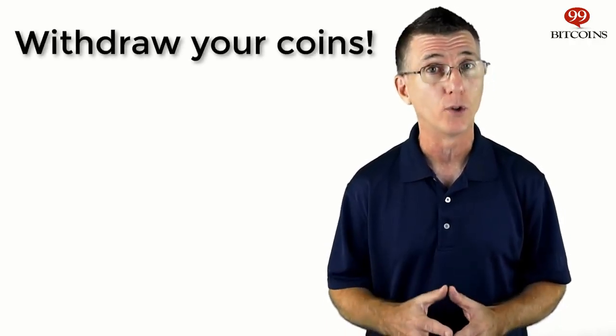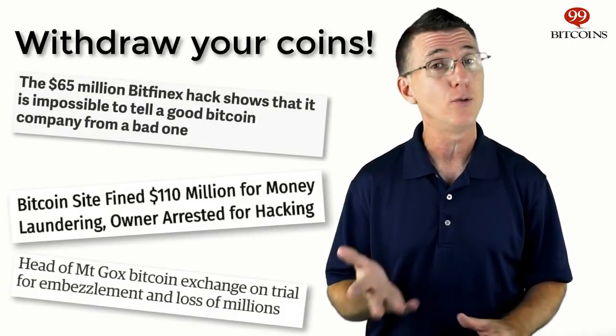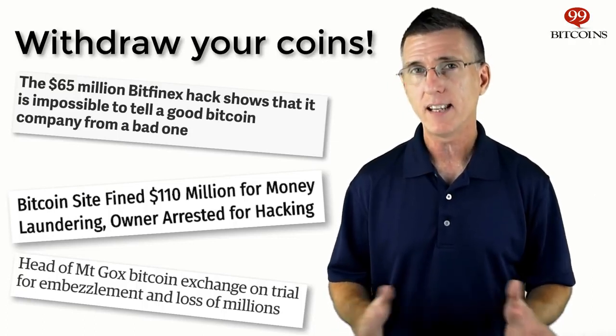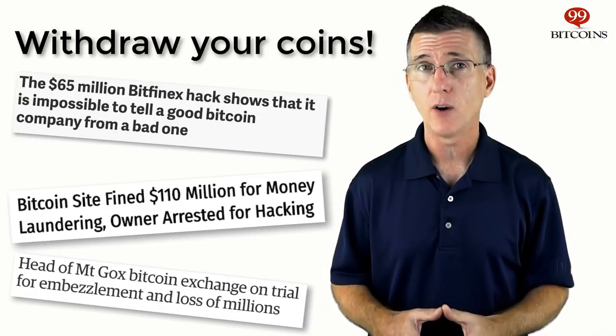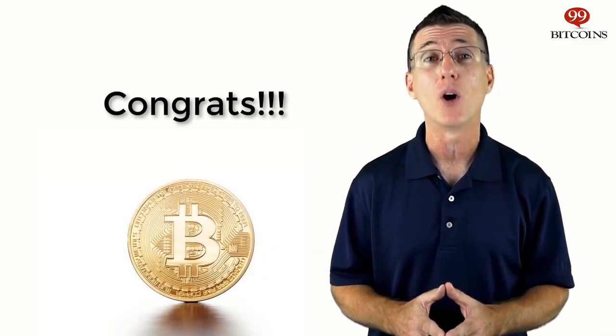After the transaction is complete, it's highly advised that you move your Bitcoins from the exchange into your own personal wallet. If Bitcoin's history has taught us anything, it's that if you keep your money on an exchange, you don't actually own that money — the exchange does. If the exchange becomes insolvent or gets hacked, you risk losing that money for good. This happened in the past with Mt. Gox, and more recently with exchanges like BTCE and Bitfinex. Once the coins are in your account, withdraw them to the Bitcoin address you copied from your wallet. After the coins arrive safely, you can proudly say that you've bought your first Bitcoin.